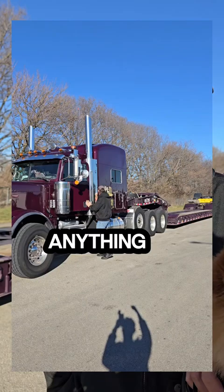And what do you usually haul? We haul heavy equipment, we haul generators, we haul anything that will fit on that trailer — fire trucks, ambulances. If it fits, it ships.